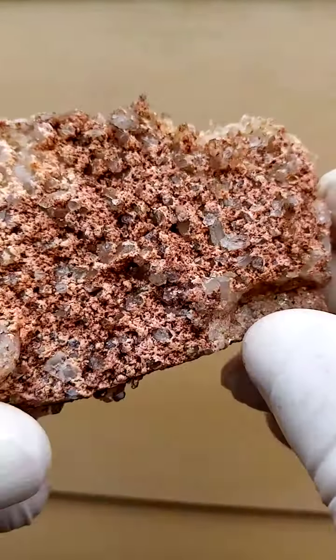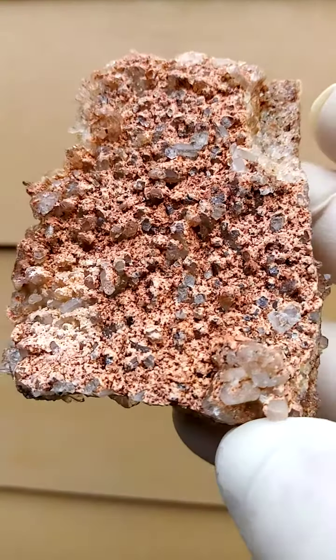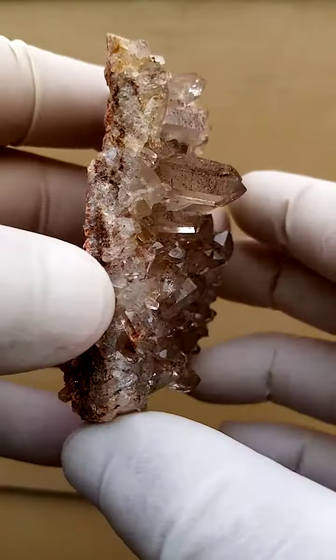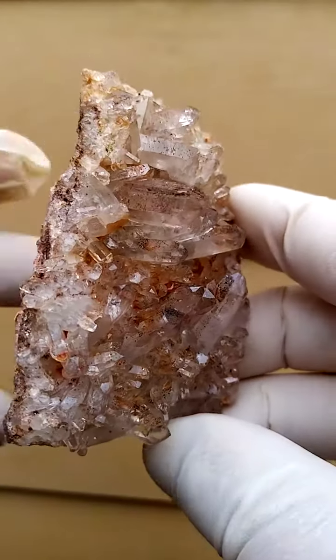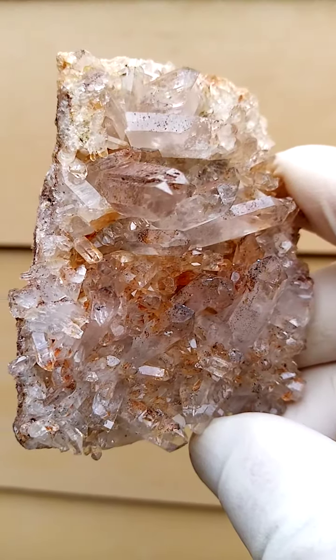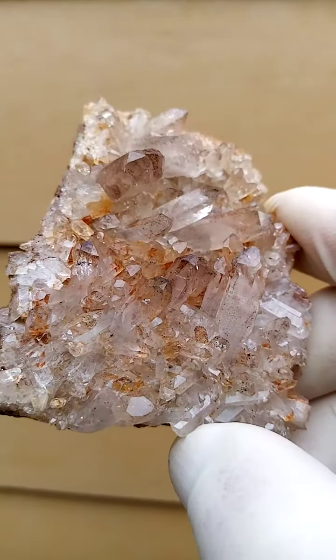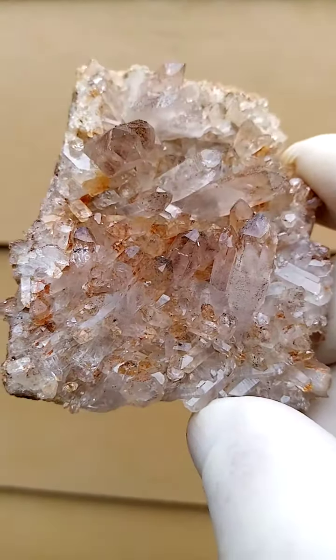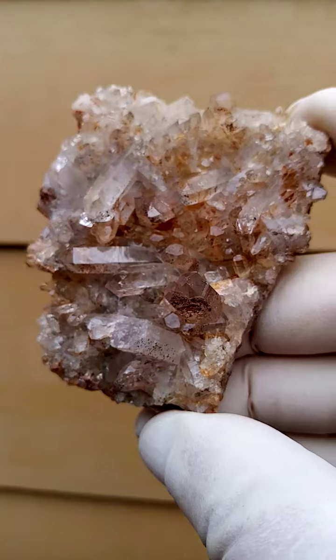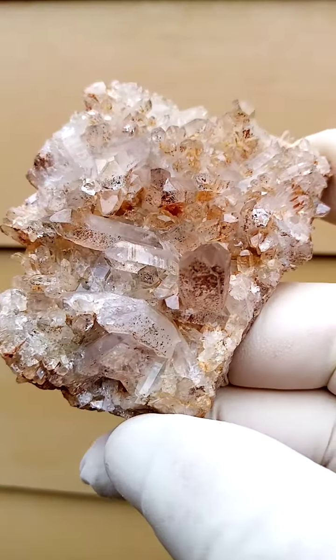This deposit is in the proximity of Goodhouse in the Northern Cape of South Africa, or generally the Orange River region. The Orange River region runs for over 2,000 kilometers, and the section we usually talk of is the one which intersects between Namibia and South Africa — that's where these quartz crystals come from. The closest town would be the little town of Goodhouse.